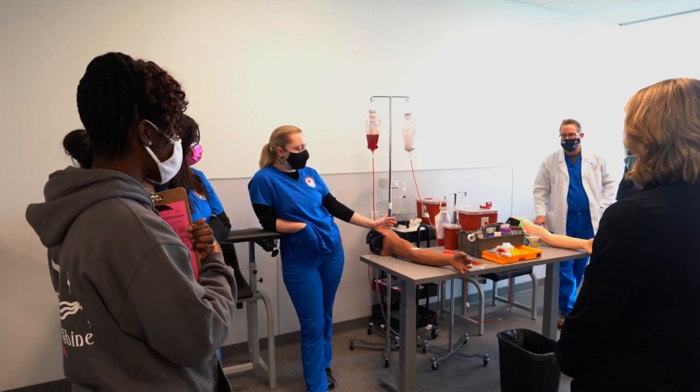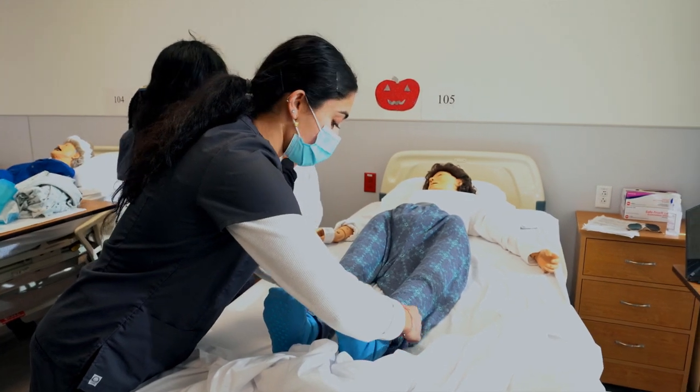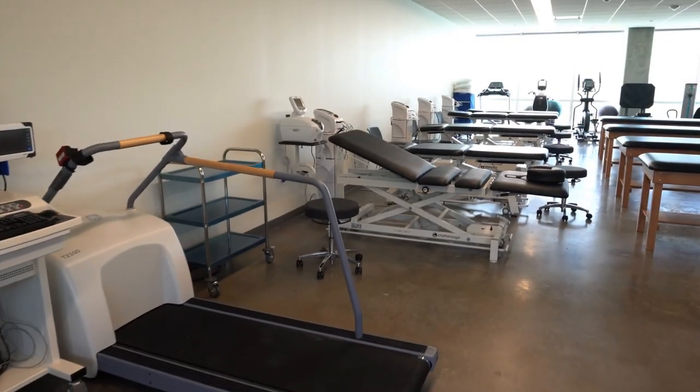Now we're going to start talking about some of the individual programs at the technical campus. Just past the Center for Academic Assistance on the second floor of the A building is where we have some of our health science labs. These health science departments are geared to get you into the working world in two years or less — whether it's a full associate's degree or stackable certificates. Some of the health sciences programs we have are CNA, EKG, phlebotomy, medical assisting, and rehabilitation aid.